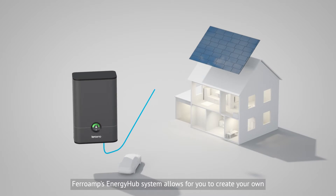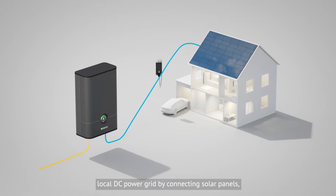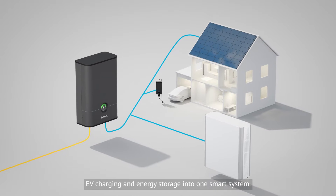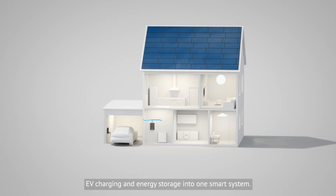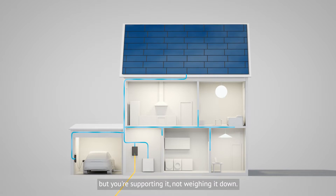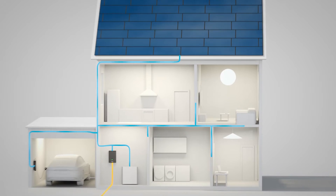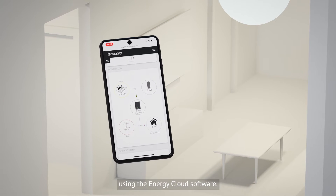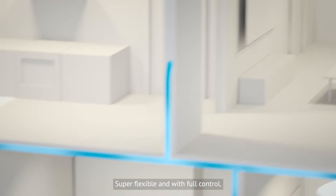FerroAmp's Energy Hub system allows you to create your own local DC power grid by connecting solar panels, EV charging and energy storage into one smart system. Sure, you're still connected to the old grid, but you're supporting it, not weighing it down. You can monitor everything from your device using the Energy Cloud software — super flexible and with full control.